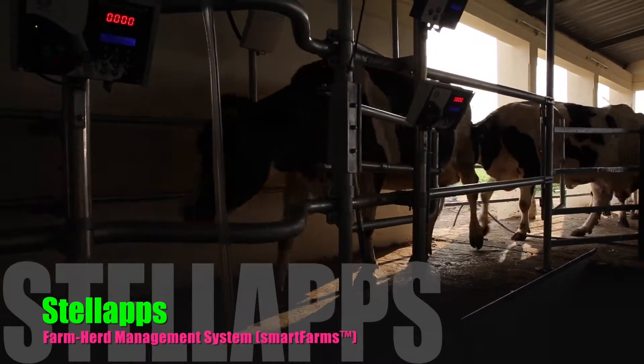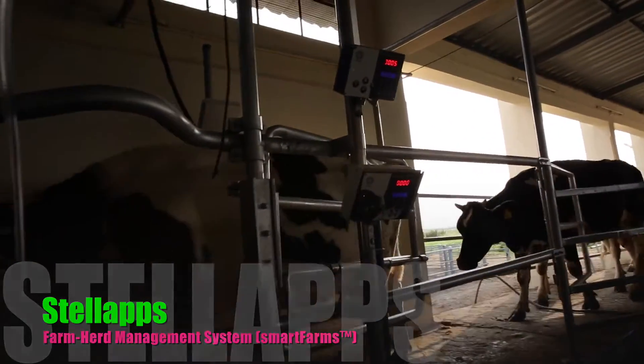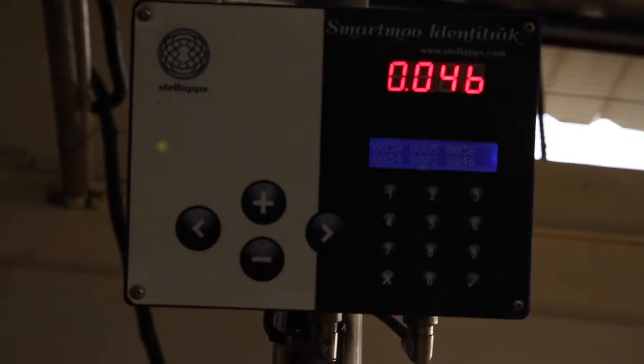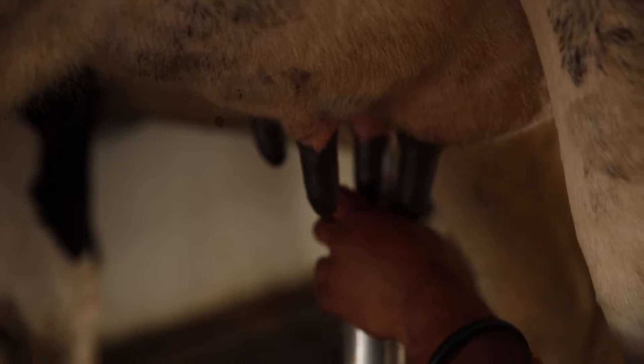Milk Track milk meters measure yield, temperature, and conductivity of the milk using various sensors. The measured data is transmitted to the cloud-based application for analytics and presentation to the various stakeholders — farmers, veterinarians, etc.